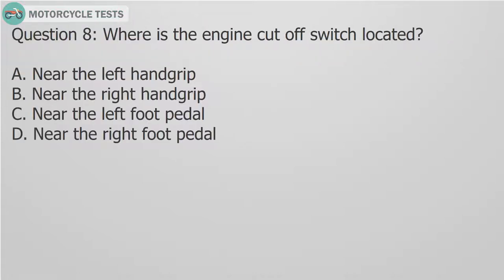Question 8: Where is the engine cutoff switch located? A. Near the left hand grip. B. Near the right hand grip. C. Near the left foot pedal. D. Near the right foot pedal.